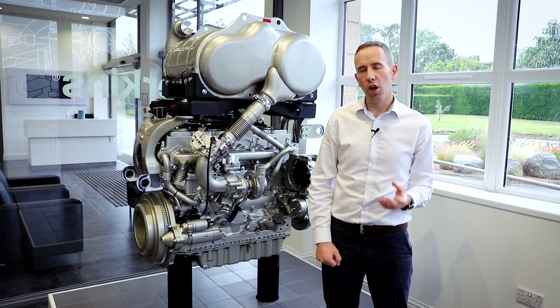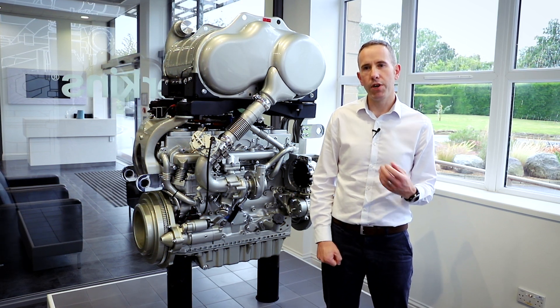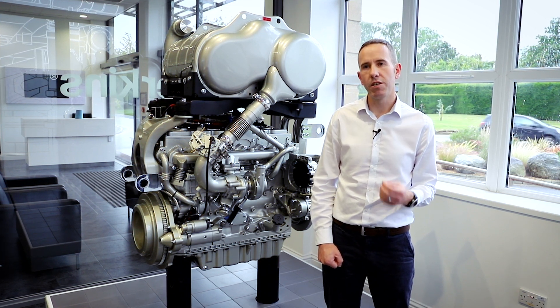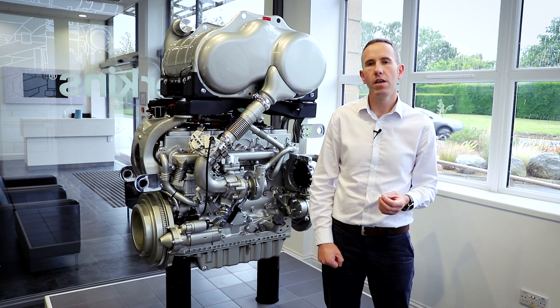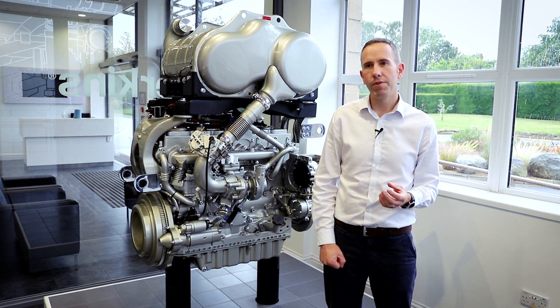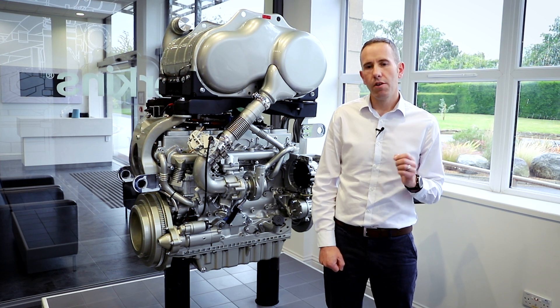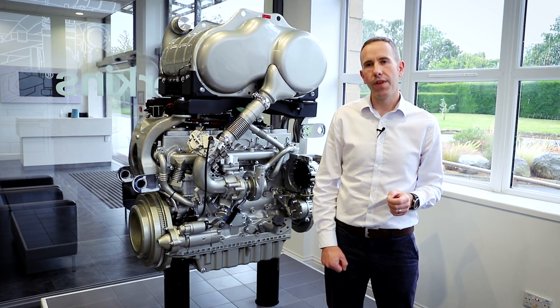For drop-in fuels, we have a lot of information on Perkins.com. If you go on there and look in the literature part of the website, there's a huge amount of detailed information about which fuels can be used in our engines. There's a wide range of different drop-in fuels and they can be used in different percentages on different types of our products. So visit our website and see what we have on there.